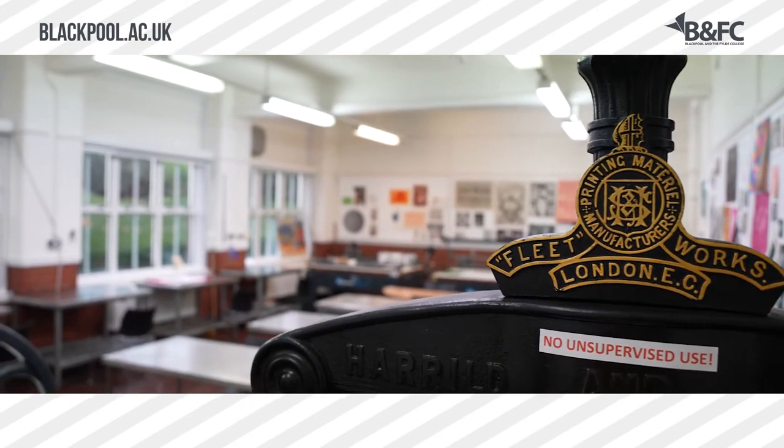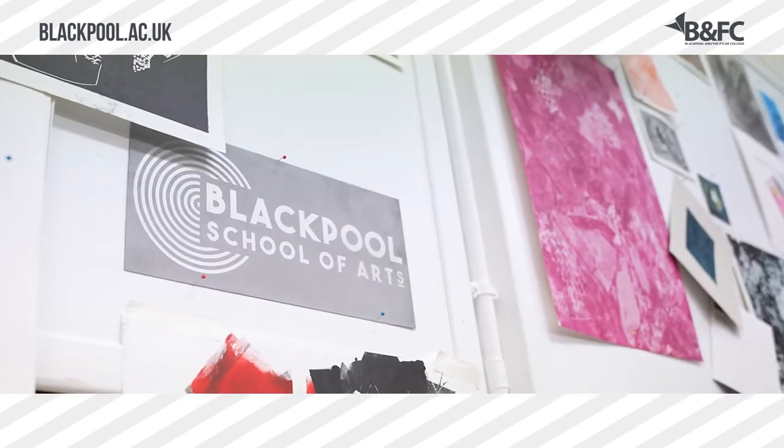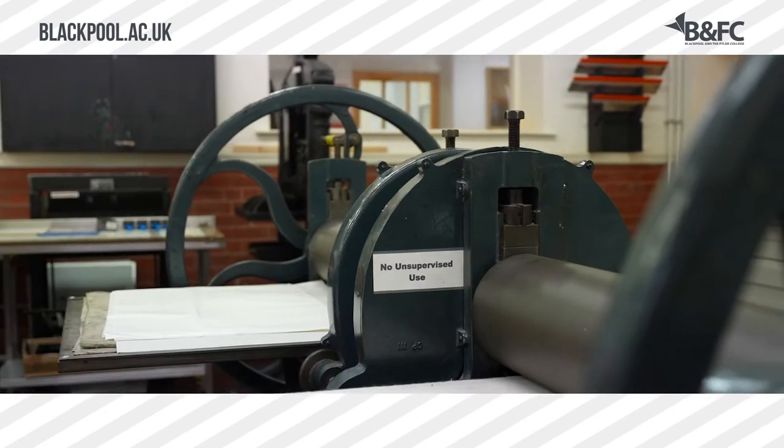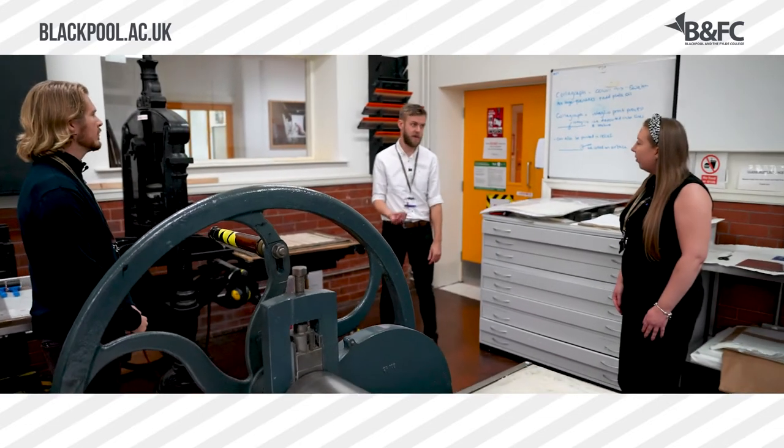This is one of our print workshops — this is where we do all of our print. We do our etching print using handheld tools as well as using some of our acid etching facilities, and this is where we do all traditional base print.